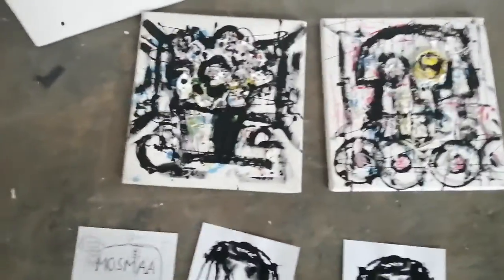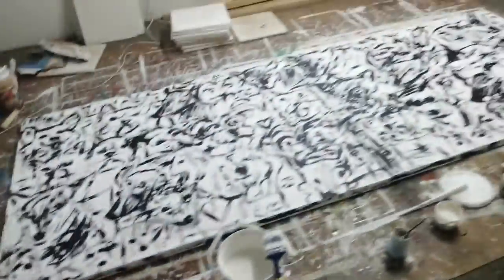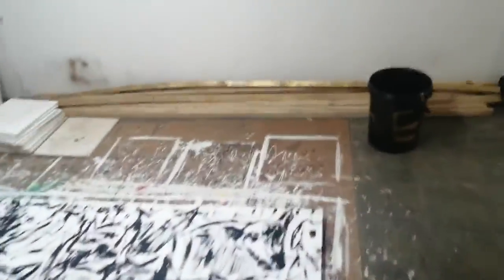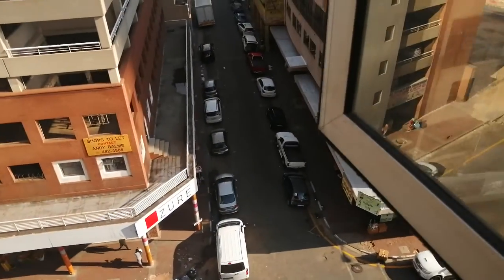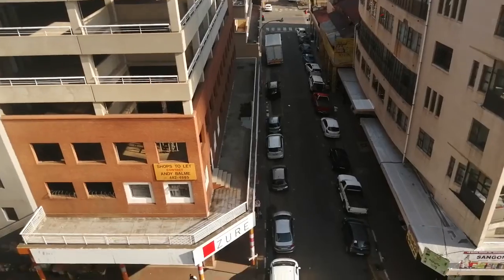Here are just some smaller works I'm doing at the moment. And also maybe just a view of Johannesburg, South Africa. The building I'm in is on Pritchard Street.